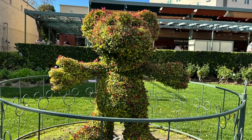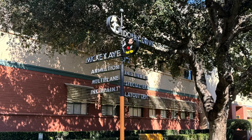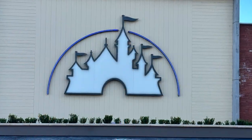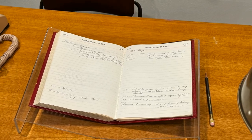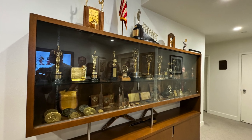Welcome to part two of our Walt Disney Studios tour. If you haven't seen the first part, we'll put a link in the description below. Now let's take a look at Walt's office. The first room we went into was where his secretary sat, and there was also a display case with a bunch of his awards.